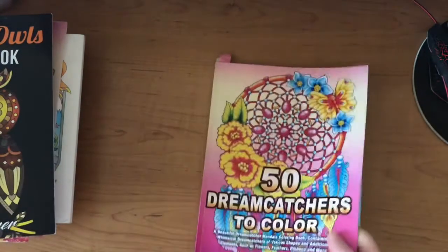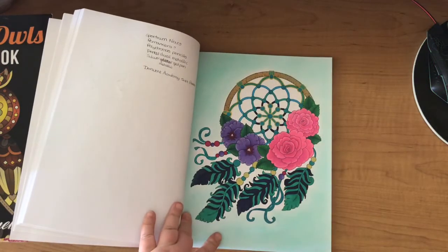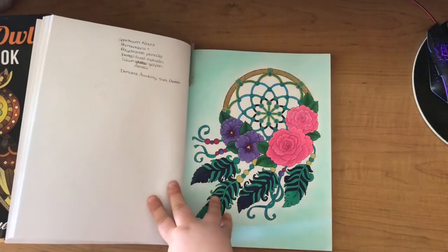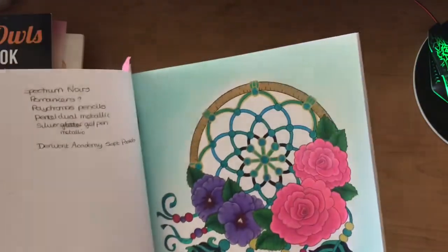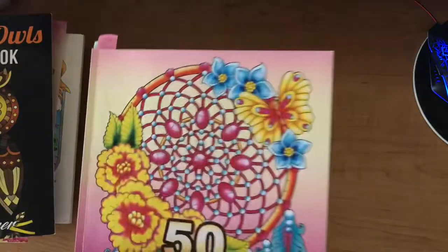This is Camellia Angel's 50 Dreamcatchers to Colour, and this was a buddy colour with Lynn, plus I think a couple of other ladies from the Buddy Colourist Facebook messenger group coloured along with us. I used Spectrum Noirs, Pro Markers, Polychromos, Pentel Dual Metallic, silver metallic gel pen, and Derwent Academy soft pastels for the background. Quite happy with how that turned out.